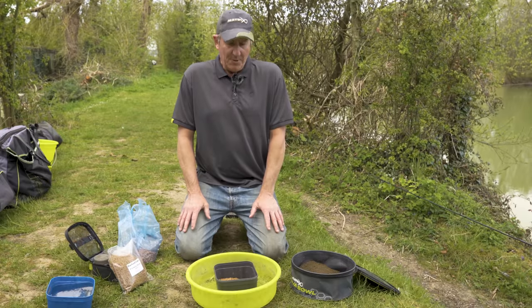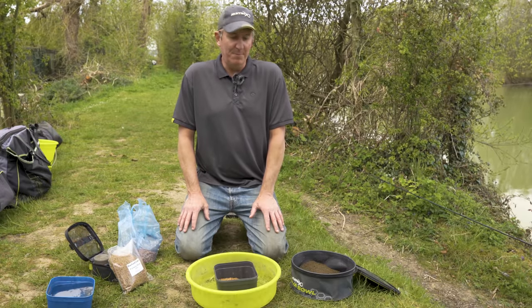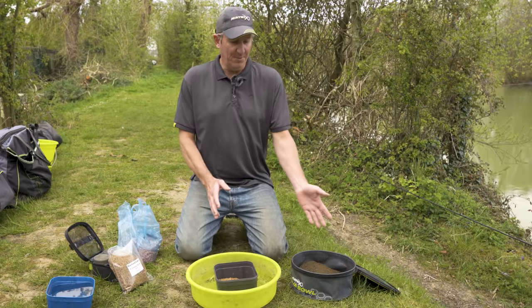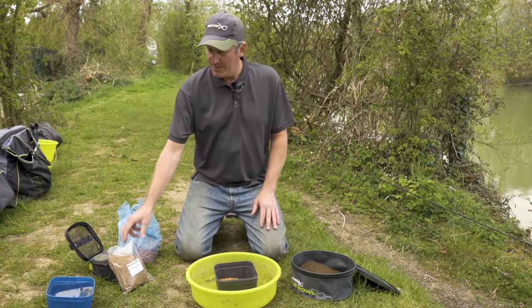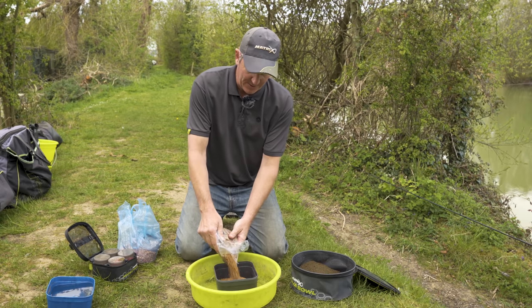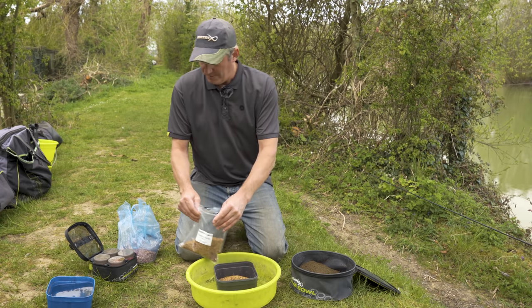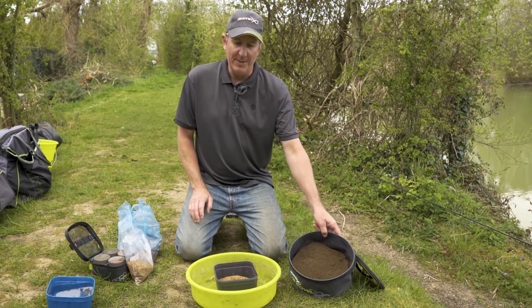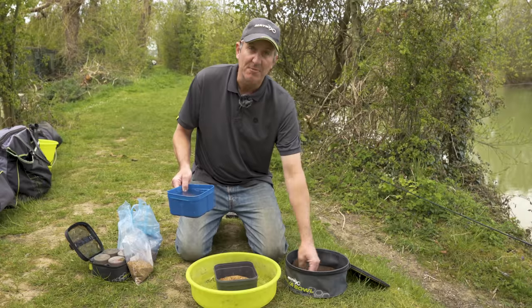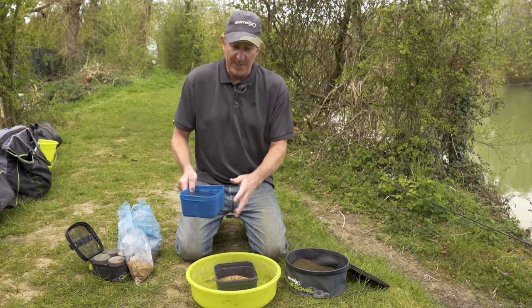Bait is the most important thing for a day's method feeder fishing. It's quite simple - you've got groundbait and you've got pellets. Here's Barford Fishery pellets, so we've got a bag of micro pellets and some groundbait here. Groundbait's already mixed - no need to be too fussy with it, mix it, riddle it, you can manage that as the day goes on.